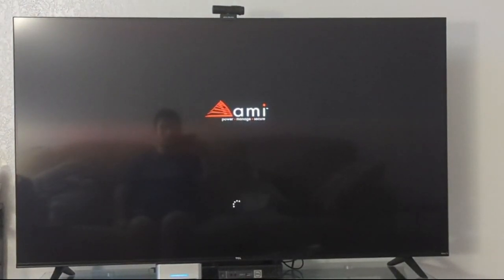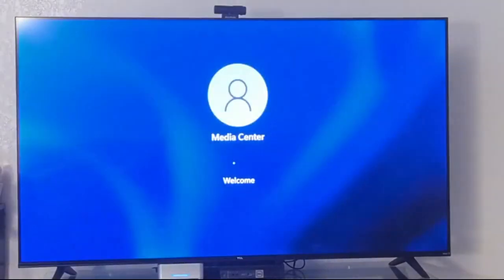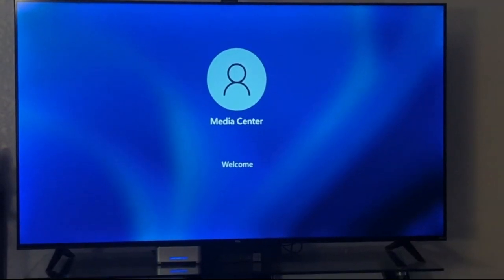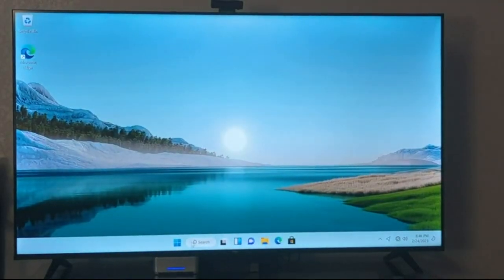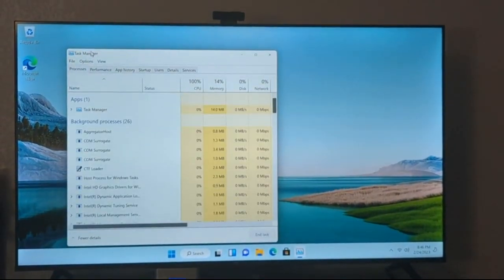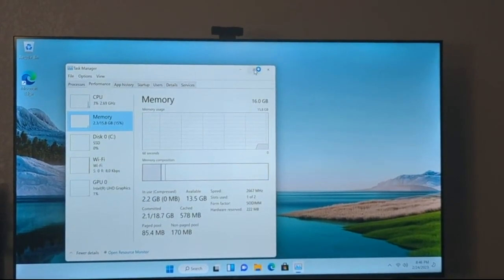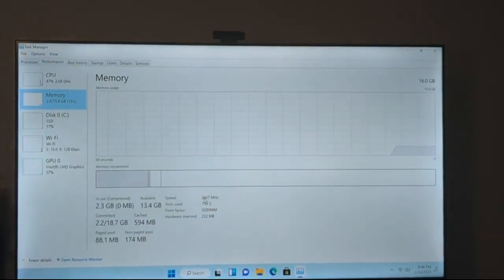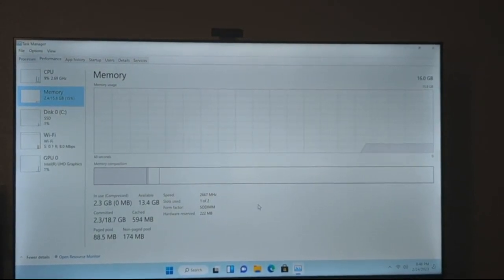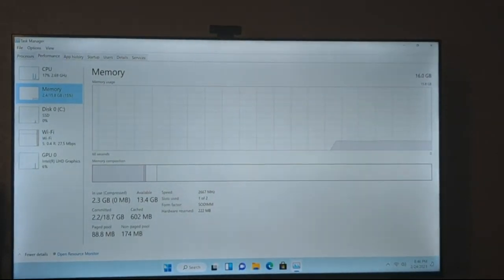That's the boot. Now I'll go to Task Manager, back to Performance, then Memory. So now it's up to 2667 MHz. Hopefully that should work out from there.